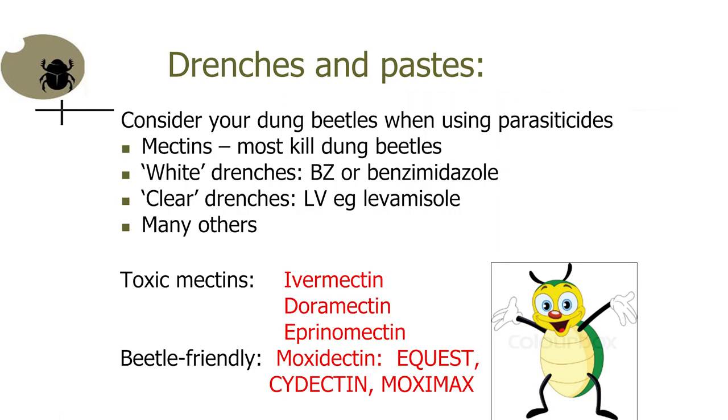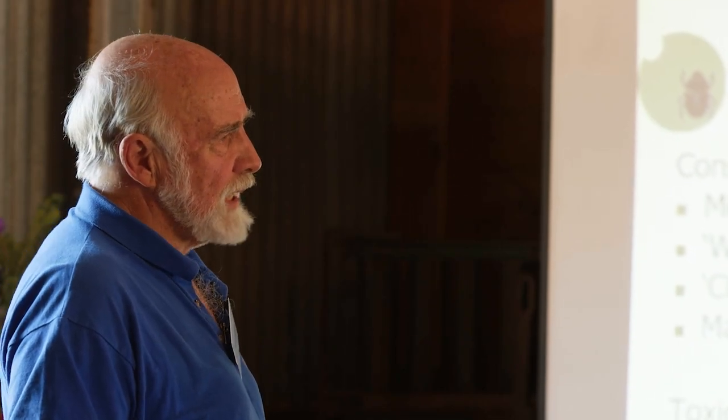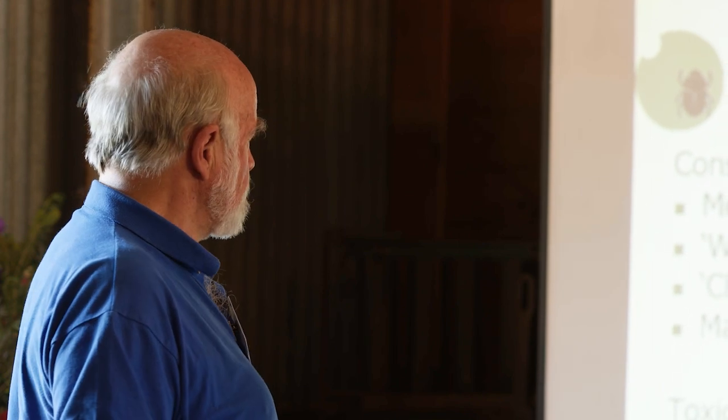Dung beetles are very susceptible to the mectins, which are used for chemical control of intestinal worms. But there is one mectin — moxidectin — that is dung-beetle friendly. There's very good evidence for it, and certainly good evidence that the others are highly toxic. Some say abermectin is dung-beetle friendly, but it isn't. You do have to think about your dung beetle populations if you are using chemicals to control gut worms.